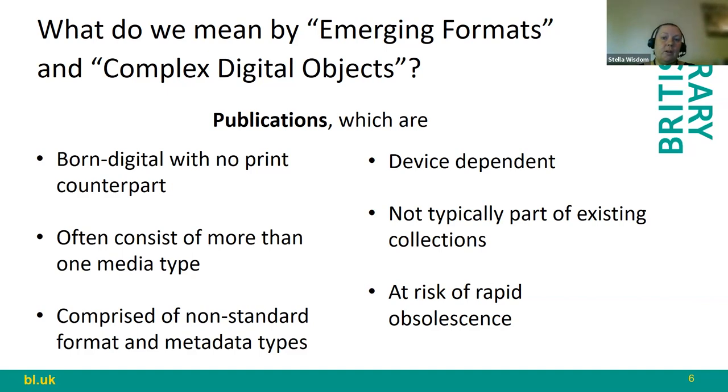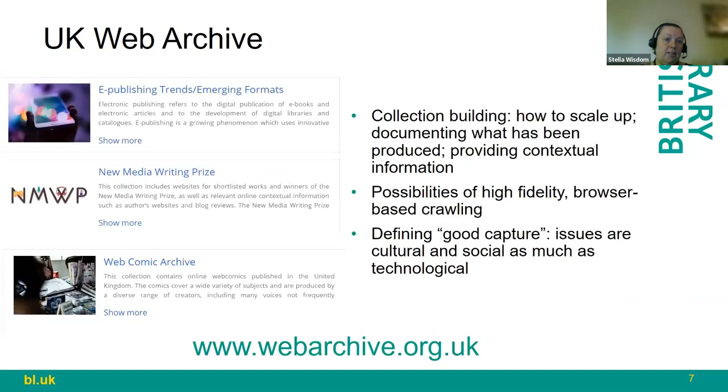We call these collections 'emerging formats' or 'complex digital objects' — publications that are born digital with no identical print counterpart. Often they consist of more than one media type, use non-standard formats, and can be device dependent with hardware dependencies. They're not typically part of our existing collections and are really vulnerable and at risk of rapid obsolescence, presenting a real digital preservation challenge.